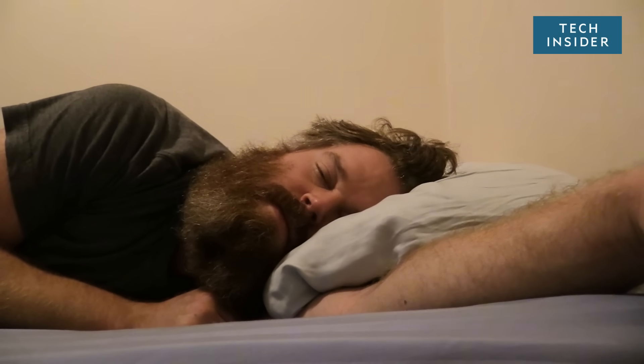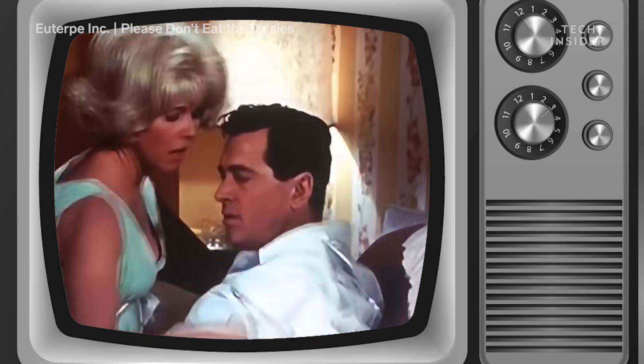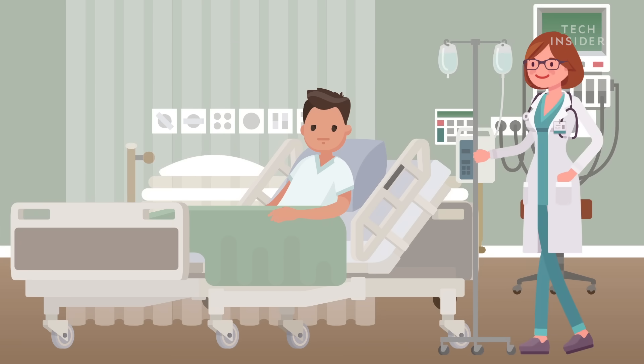When you go to sleep, if I pinched you, you'd be up. If I shook you, you'd be up, right? But under anesthesia, I'm going to pinch you and do a full operation and you're not up. So it's really further on the spectrum of unconsciousness.